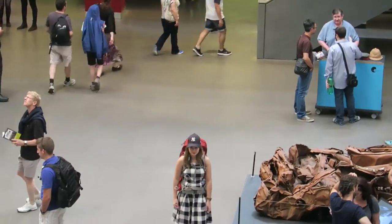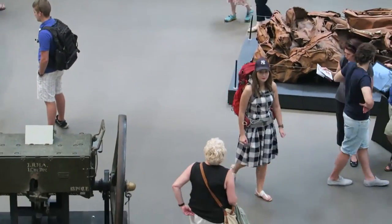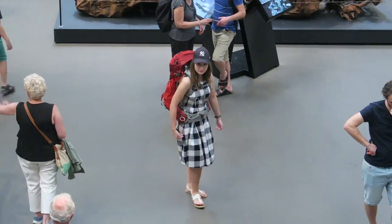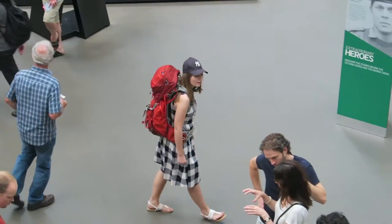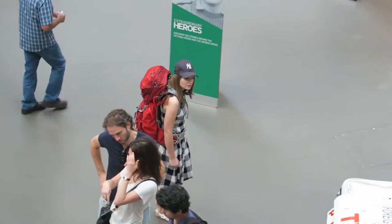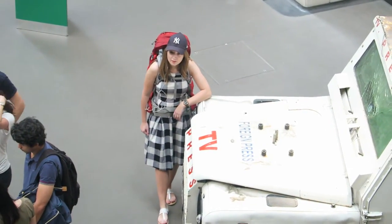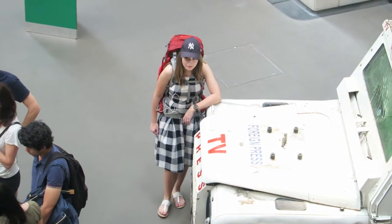Hello, and welcome to today's episode. Today, as you can tell, we're in the Imperial War Museum. I've packed rather heavy because we're going on an expedition through a tie. Join me while we explore the Imperial War Museum of London.